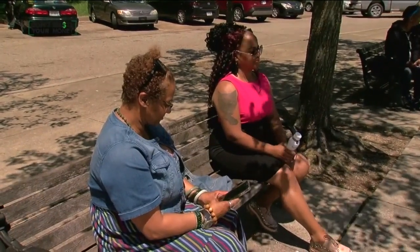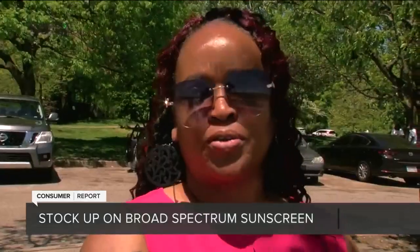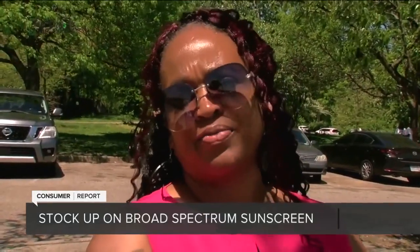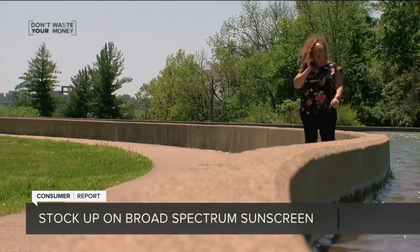Pamela Thompson loves catching some sun during her lunch break and knows the importance of using sunscreen. She says it is very effective and needs to be put on. Dahana Tenenfeld tries to use the strongest sunscreen she can find — probably around SPF 45, Coppertone.